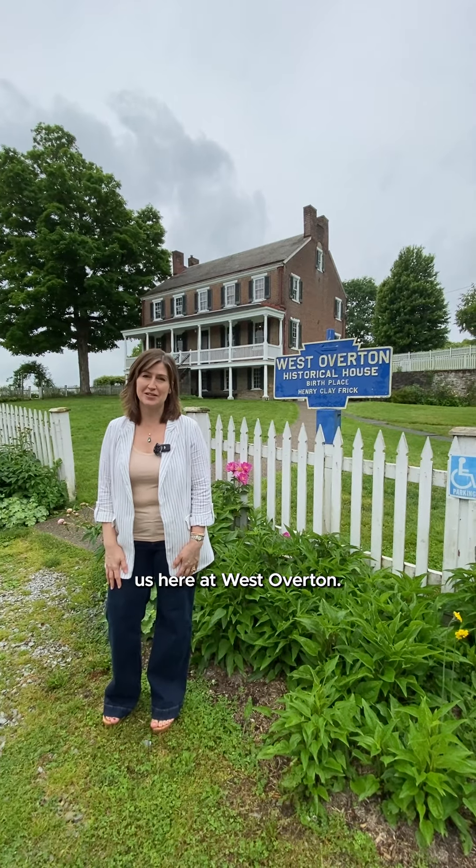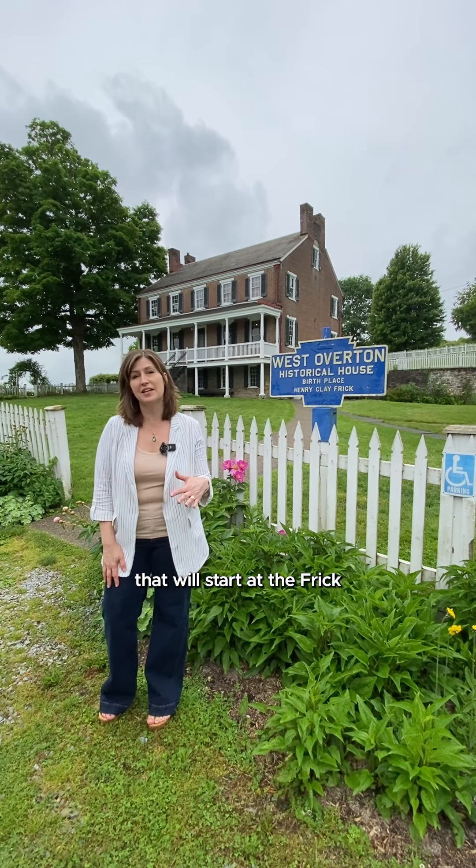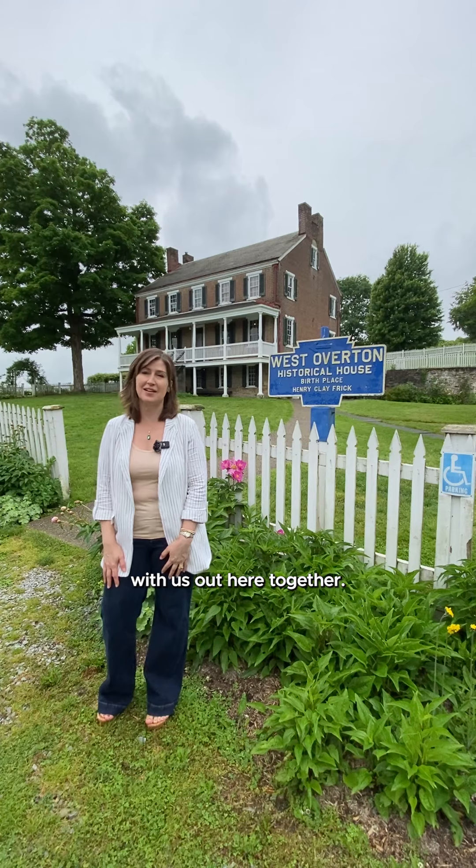Thank you so much for joining us here at West Overton. We are actually doing a full-day program on June 1st that will start at the Frick and come here. We hope you join us and spend the day with us out here together.